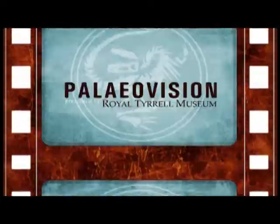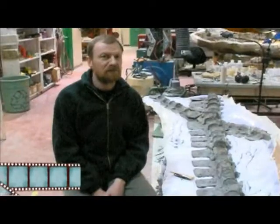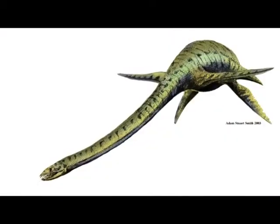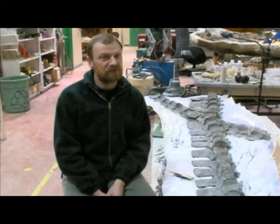Welcome to the official online channel of the Royal Tyrrell Museum, where the only constant of life on Earth is change. An elasmosaur is a type of marine reptile. It's not a dinosaur, but it's probably more closely related to lizards and snakes.